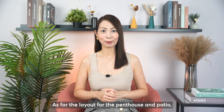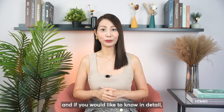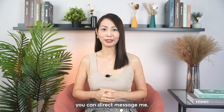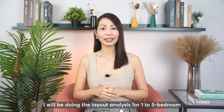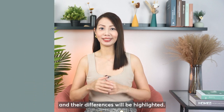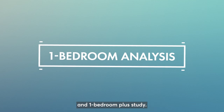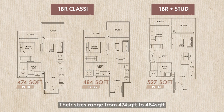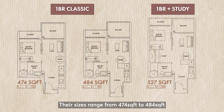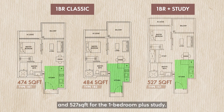As for the layout for the penthouse and patio, I've also done the analysis and if you'd like to know in details, you can direct message me. I will be doing the layout analysis for one to five-bedroom and their differences will be highlighted. I will start with the one-bedroom analysis. There are two typical types of one-bedroom and one-bedroom plus study. Their sizes range from 474 square feet to 484 square feet for the one-bedroom and 527 square feet for the one-bedroom plus study.